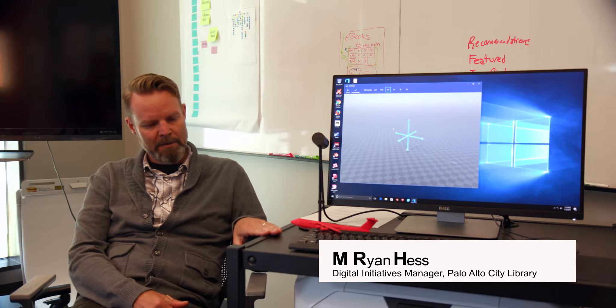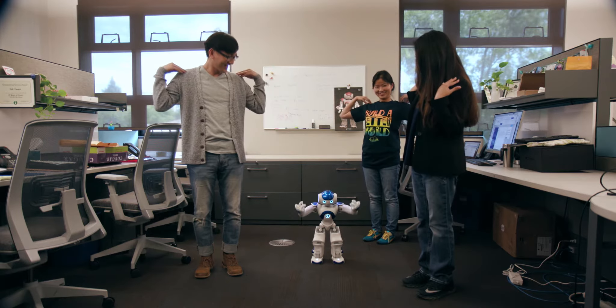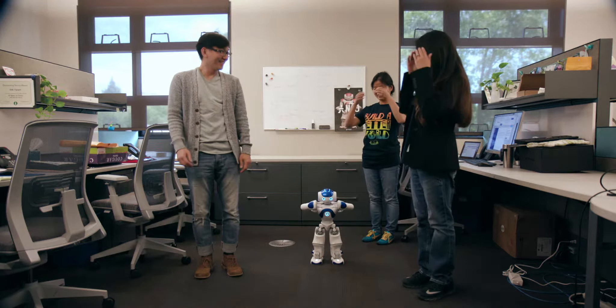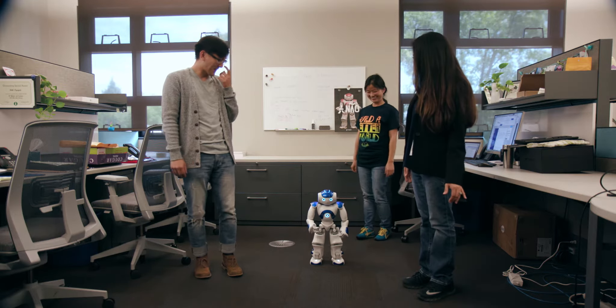We also purchased this computer here, which we built in-house for the purposes of 3D design and 3D printing. And then we also purchased a NAO robot, which is a small humanoid robot that you can program using Choregraphe software. It's a programming suite that lets users use a WYSIWYG, sort of a very easy drag-and-drop programming interface to create programs, teaching people how to program and engaging them in new and interesting ways.